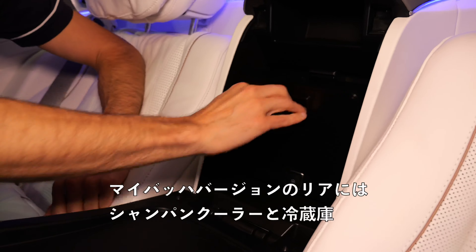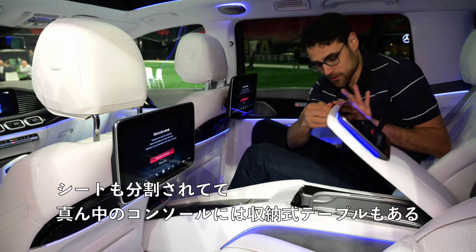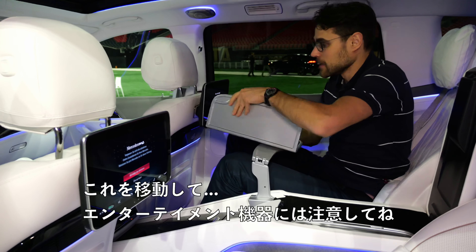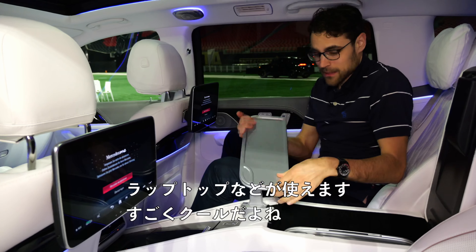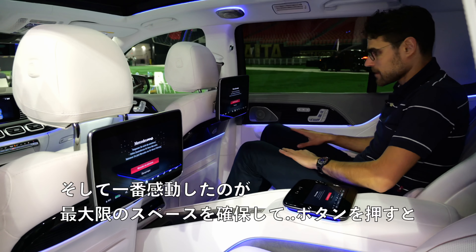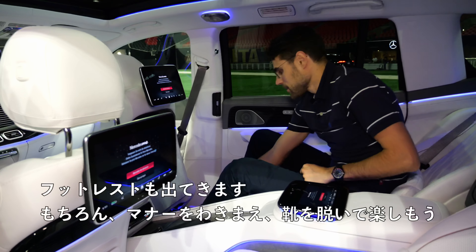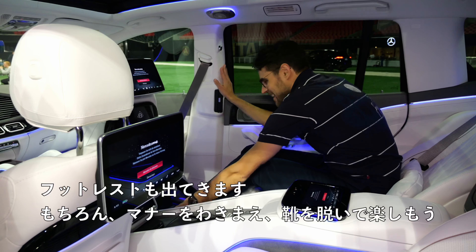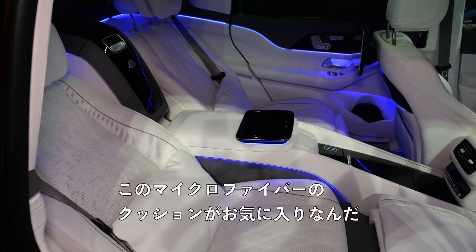The Maybach GLS in the rear has a champagne cooler and fridge. There's a split seat middle console, foldable tables, and rear seat entertainment. Then the most impressive feature — putting everything to maximum space: press the button, the front seat goes forward with nice ambient lighting integration, the footrest comes up, and when you have manners, you take off your shoes and enjoy this calf rest. These microfiber cushions are my favorite.